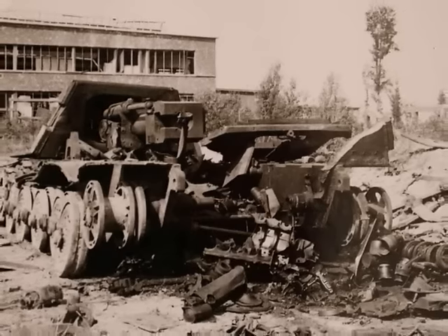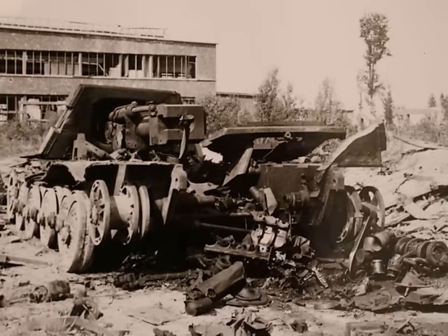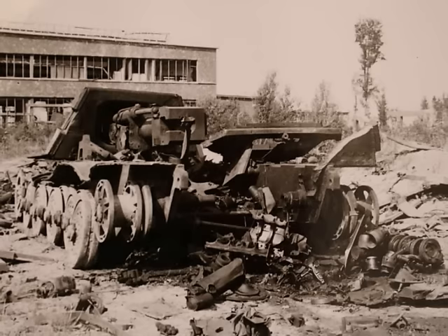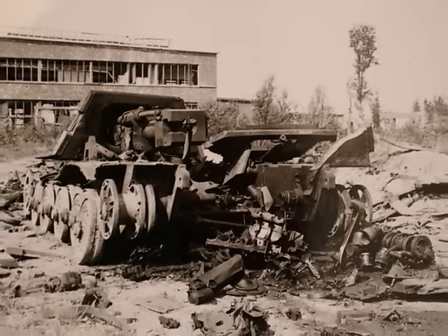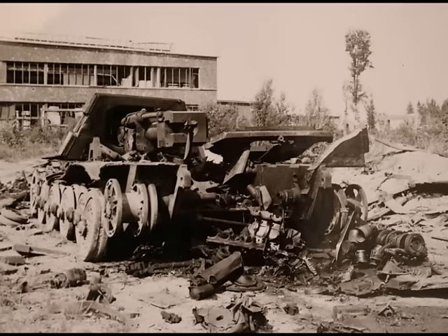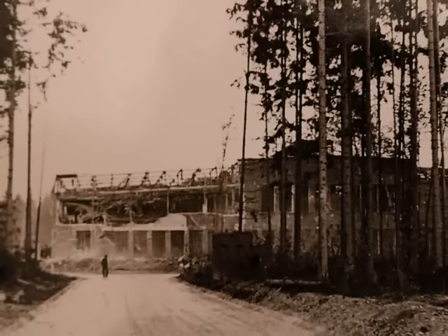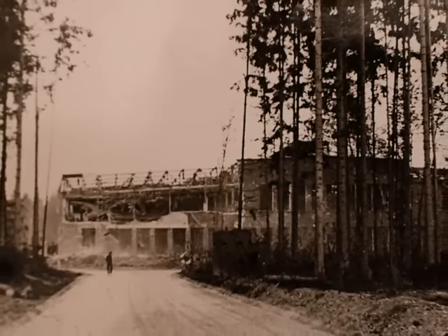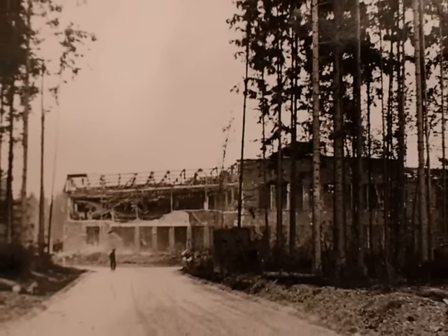In October 1944, there was a bomb attack on the Nibelungenwerk factory with serious consequences, which had a massive impact on production. As a result, production had to be carried out in relocation companies and in tunnels near the factory, meaning the full production capacity could not be reached. However, in the fourth quarter of 1944, 339 Panzer IVs and 48 Jagdtigers were still being produced, and the average monthly production was almost maintained.